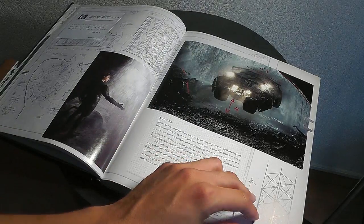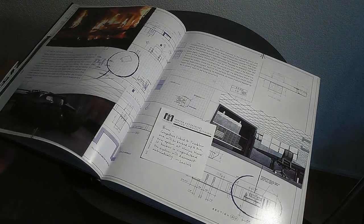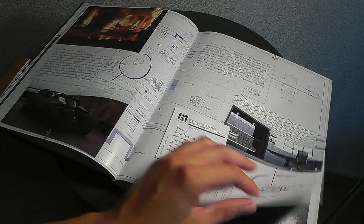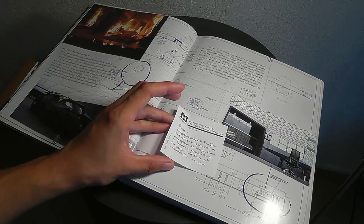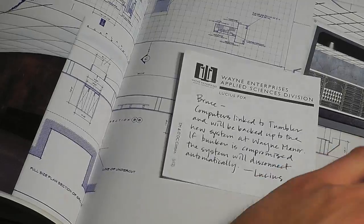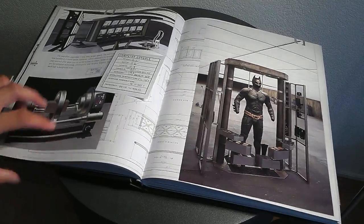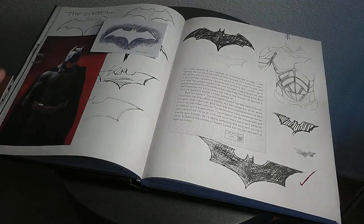For about 40 bucks shipped to Europe, this deal is just amazing - it's a steal. I've never seen such a cool book on a movie franchise. You can see here there are little sticky post-its and small things like these throughout the whole book, so definitely cool.